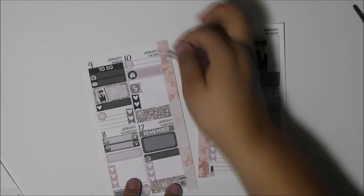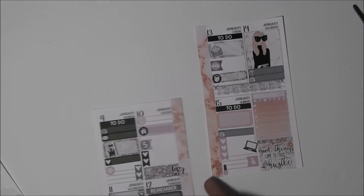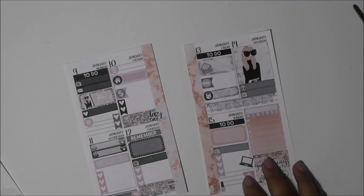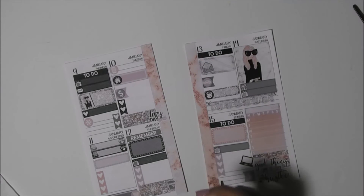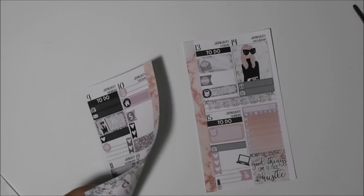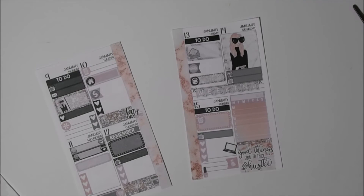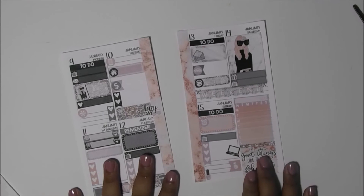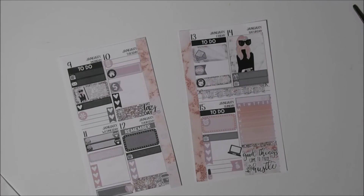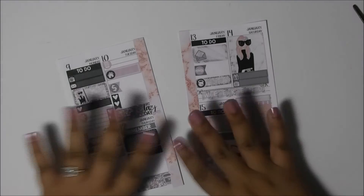I want to have a lazy day but I don't think I'm going to have one. Let me put this here for my mom's voting. You guys, I am beyond excited — I really can't wait to start using my personal planner.